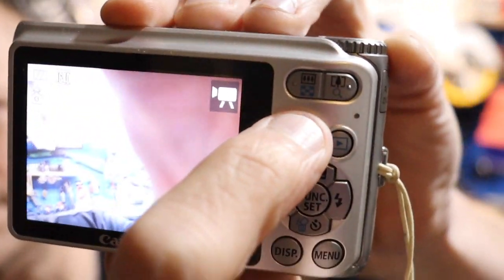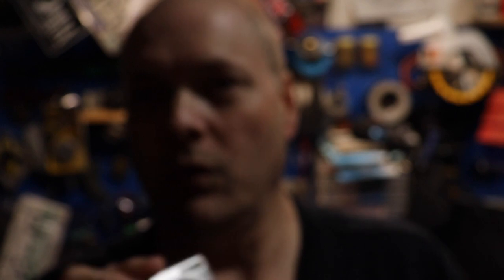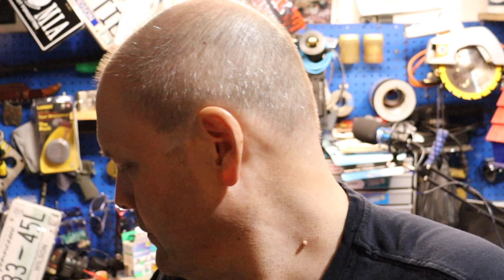There's a button on the back where you can do face tracking. So the face tracking is on and you can see it's tracking my face. Way back then they already had face tracking on these cameras, which I thought was really cool. This one also has a dial on top to get to your different modes — program mode, video mode, auto, and different shooting styles.